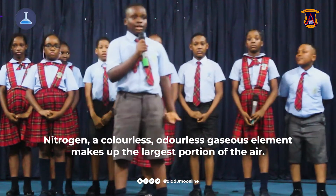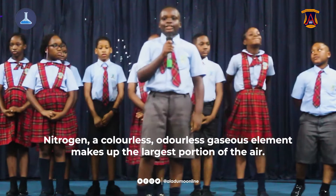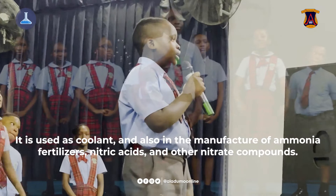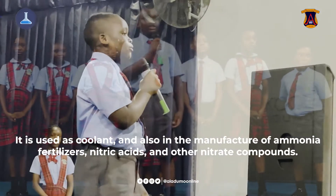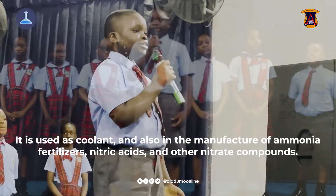Nitrogen, a colorless, odorless gaseous element, makes up the largest portion of the air. It is used as a coolant and also in the manufacture of ammonia, fertilizers, nitric acids and other nitrogen compounds.